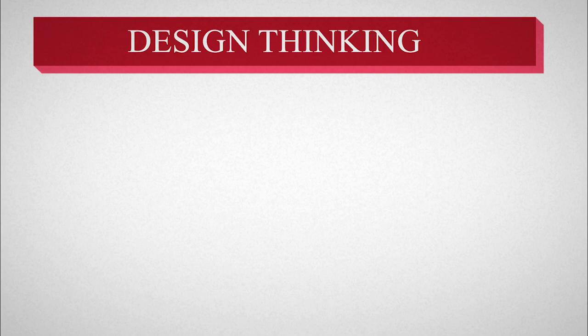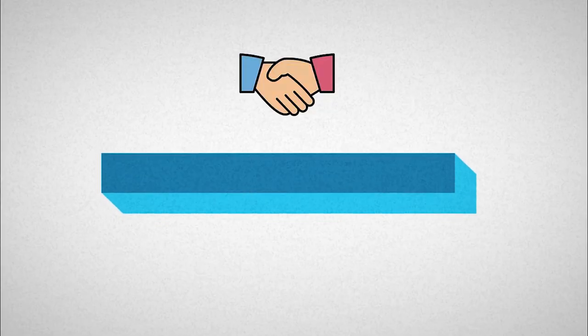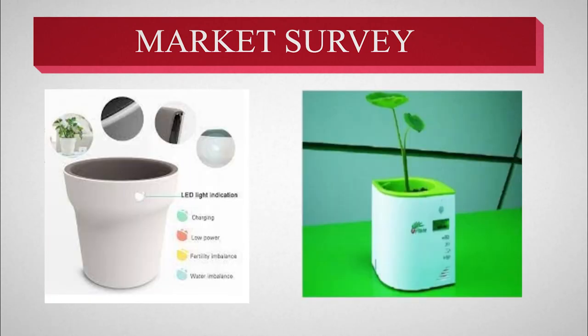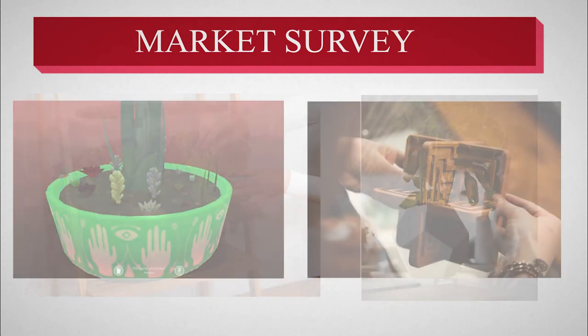The five stages of design thinking are empathize, define, ideate, prototype and testing. Entering these stages, first comes the empathize-based market survey. We did a market survey on existing products and analyzed them in detail. Those were IoT Pots, Mini Robots, Home Gardens and Games.